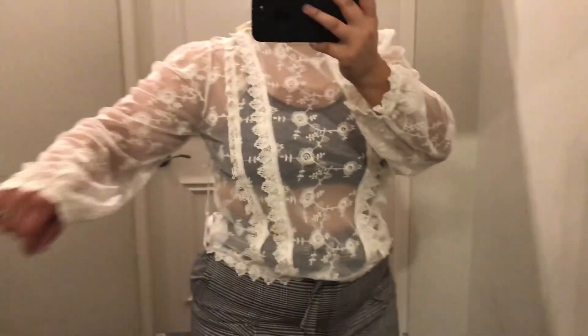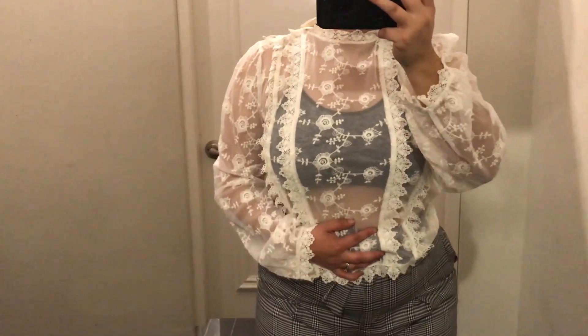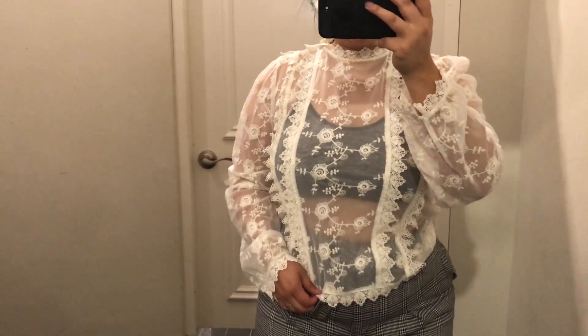This top I really liked on the rack, but unfortunately it just is almost matronly. I know that's kind of a weird word, but yeah, it's pretty matronly and I just didn't like it. Even tucked in.